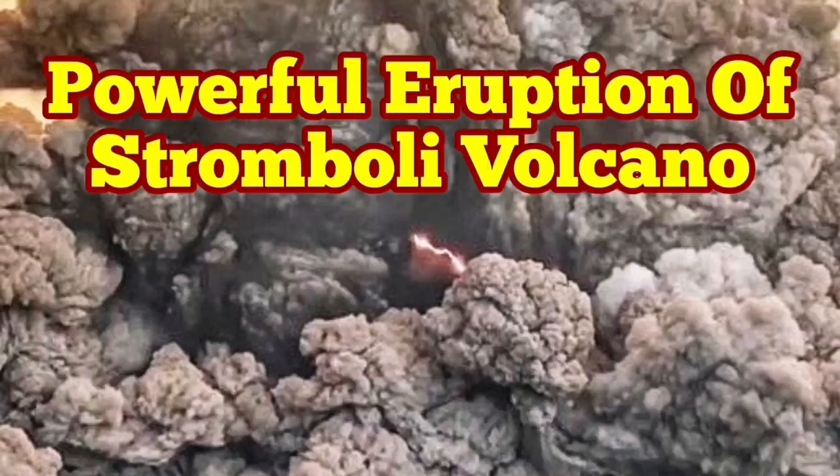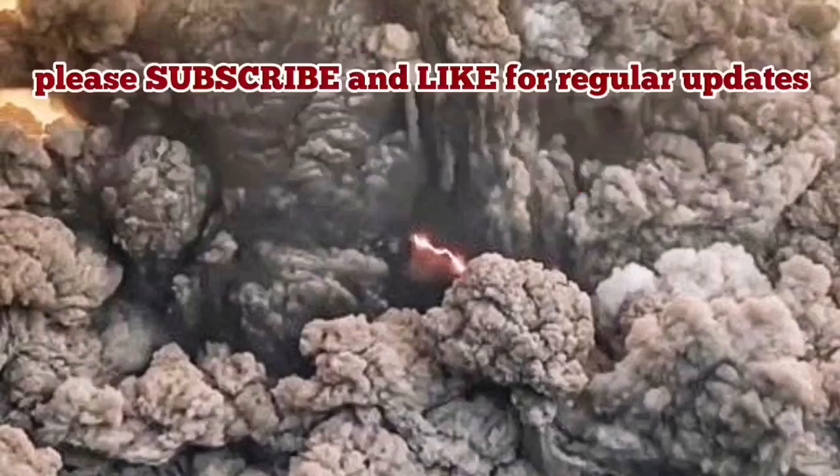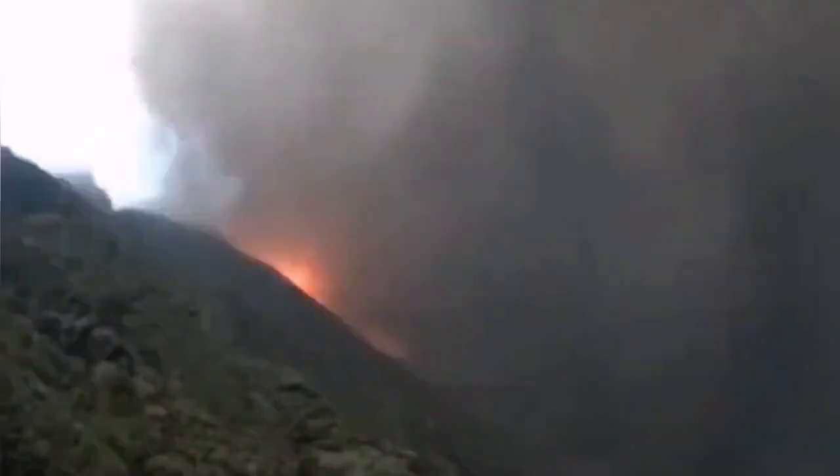A powerful eruption of the Stromboli volcano — people woke up and saw that Stromboli is in eruption. That is again on the side of the volcano. This is the beginning of how it was. I'm speeding it up just to make the video shorter.